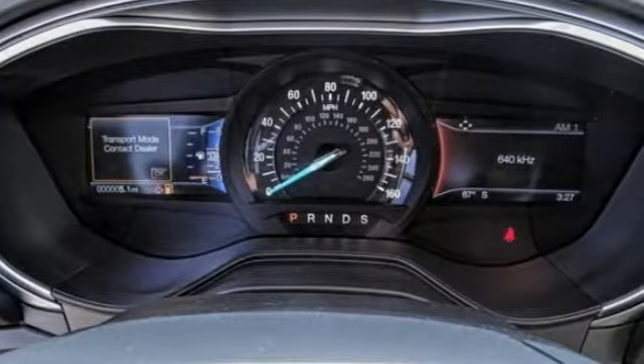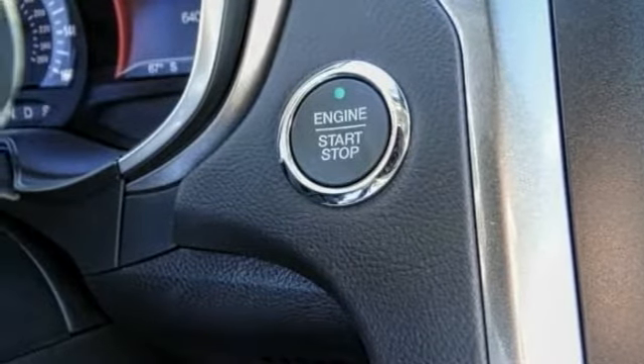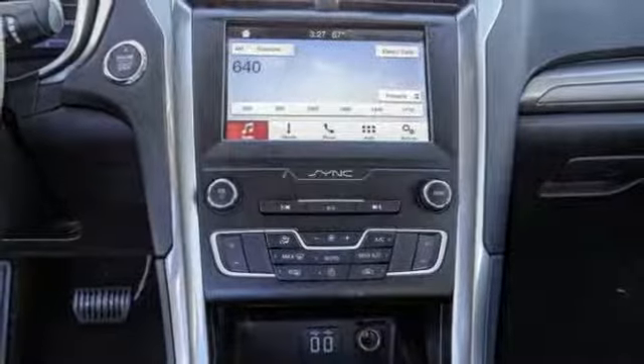Here are some of this vehicle's great options: traction control, power passenger seat, dual airbags, air conditioning, power steering, and four-wheel disc brakes.